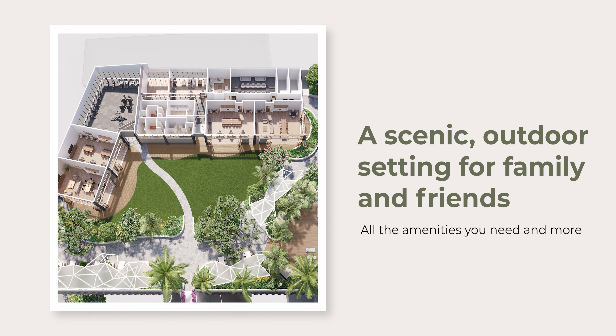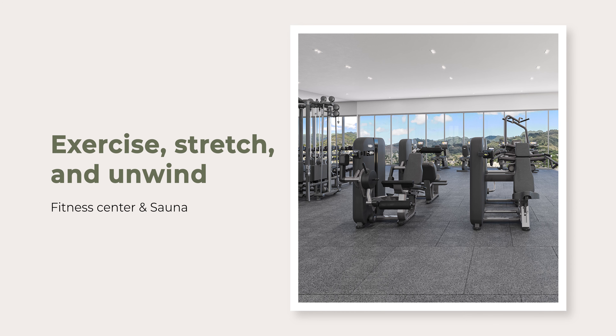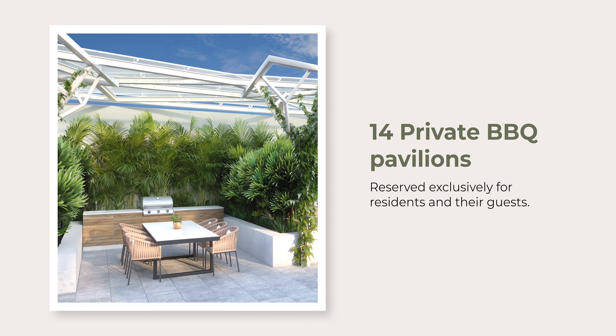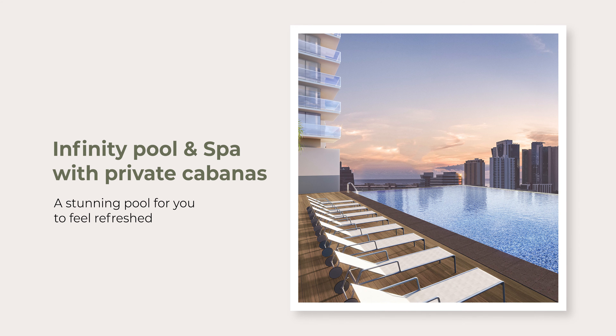You'll have access to all the amenities on the 14th floor. In addition to the fitness center, co-working space, club rooms and sauna, you'll have access to a movie theater and you'll be able to get together with your friends at 14 private barbecue pavilions and the infinity pool. From exercise to entertainment, it's all just a few steps away.